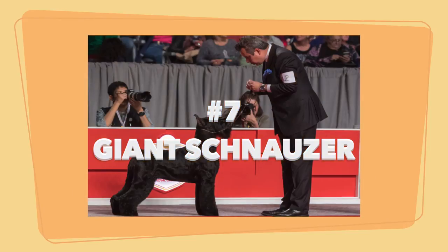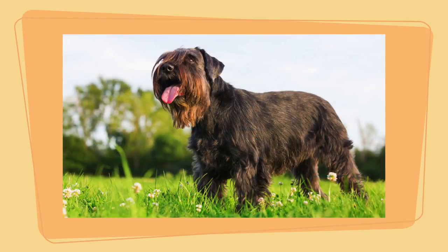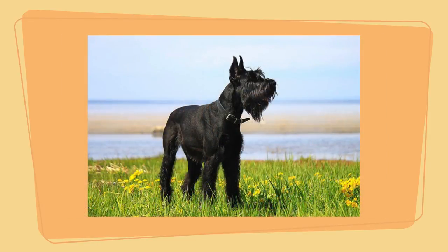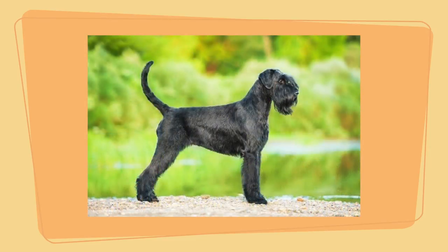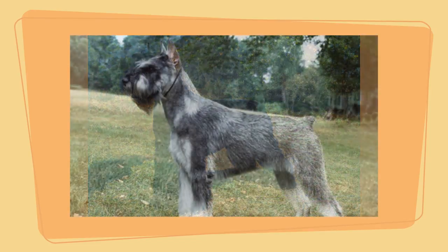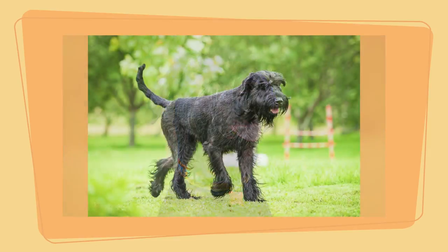Number 7: the Giant Schnauzer. Schnauzers come in three separate breeds — miniature, standard, and giant — and even though each is considered its own breed, they share many similarities. They are bold, smart, alert, and energetic, and need exercise every day. The Schnauzer has a double coat with a soft undercoat and a wiry top coat. The top coat is resistant to dirt and debris but still needs some hand stripping now and then. Pros: elegant, makes a good watchdog, and their wiry coat rarely sheds.